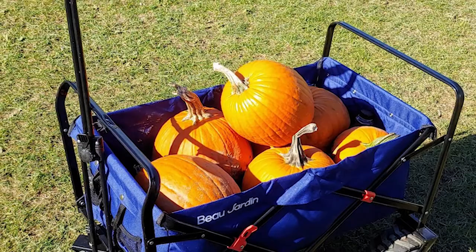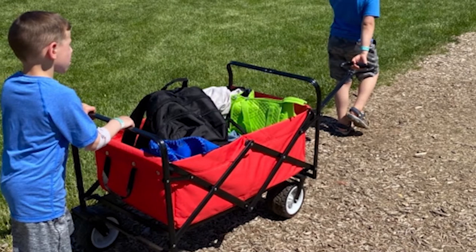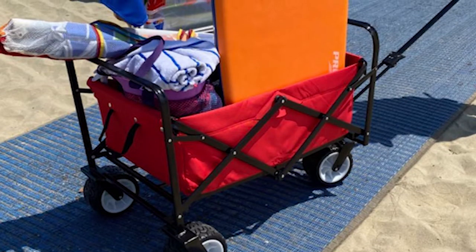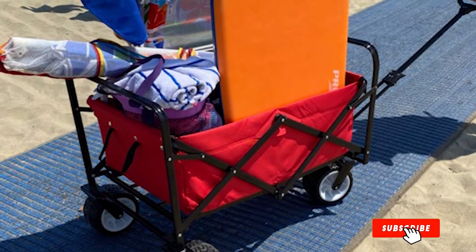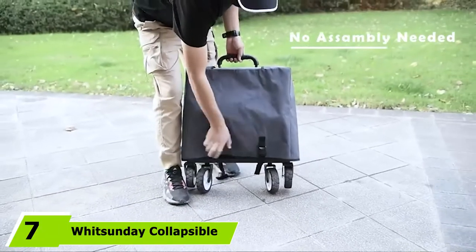You can easily fold it up and fit it in convenient places like small closets or the trunk of a car. This folding utility wagon cart is ideal for family outings, carrying groceries, outdoor sporting events, or concerts. An interesting feature is its flexible telescoping handle that makes transport effortless. There is no need for assembling — it is ready to use as soon as you unfold it.